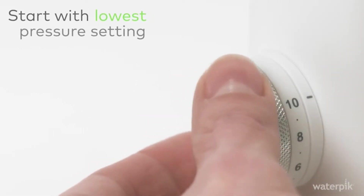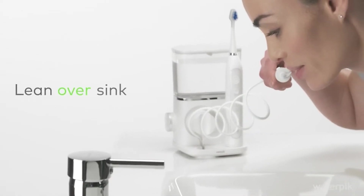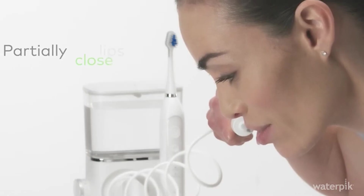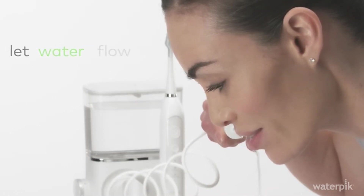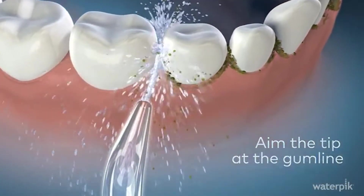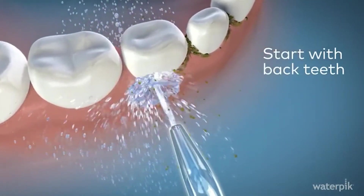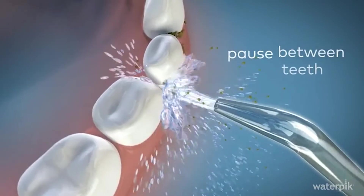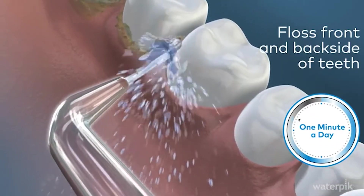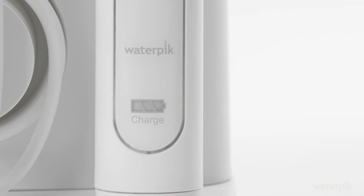No worries if you have braces — it's also perfect for anyone with braces or implants, and those with crowns, bridges, and veneers. It comes with 10 water pressure settings for gentle to maximum cleansing, 5 water flossing tips, 2 brush heads, a toothbrush travel case, a tip storage case, and a 2-year warranty. Waterpik Water Flossers have been clinically proven to remove 99.9% of plaque from treated areas, and to be 50% more effective at improving gum health than string floss.